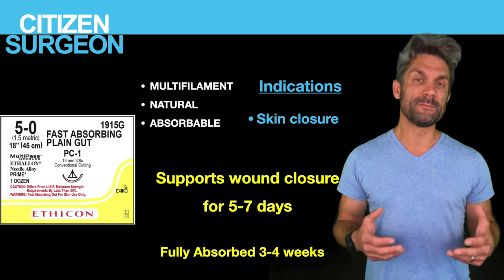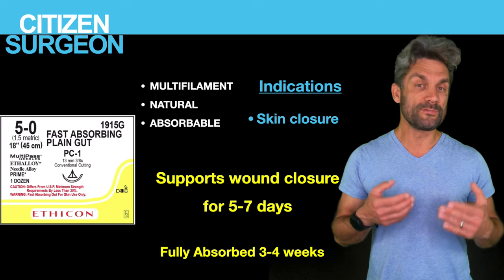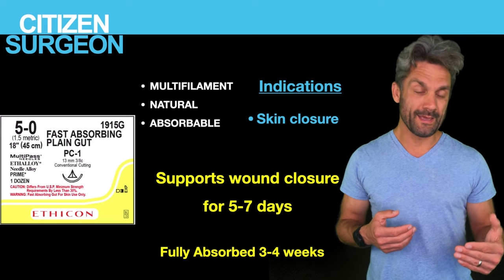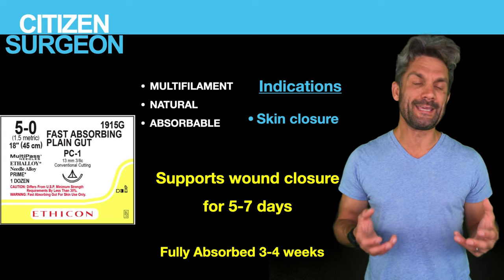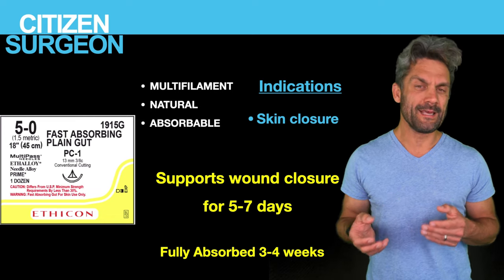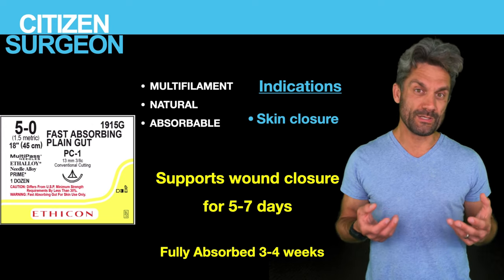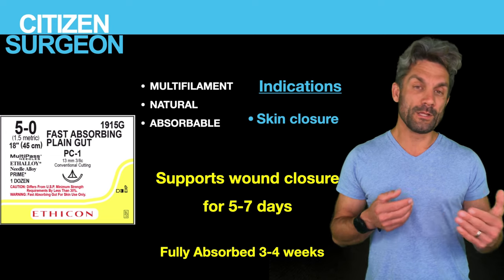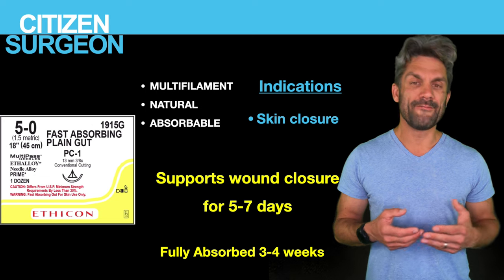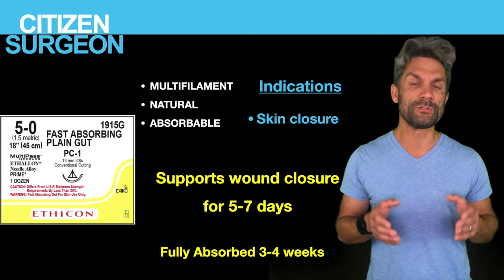The last absorbable suture is fast-absorbing gut — similar to chromic catgut, but faster. This is a multifilament, biological, absorbable suture. Its strength drops off very fast — it only supports wound closure for five to seven days, but leaves virtually no trace. I like to use 5-0 fast-absorbing gut for facial skin closures in children. It's fully gone in about three weeks, but really only holds the wound for five to seven days.